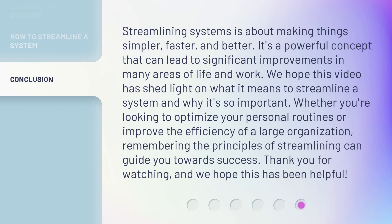Streamlining systems is about making things simpler, faster, and better. It's a powerful concept that can lead to significant improvements in many areas of life and work. We hope this video has shed light on what it means to streamline a system and why it's so important. Whether you're looking to optimize your personal routines or improve the efficiency of a large organization, remembering the principles of streamlining can guide you towards success. Thank you for watching, and we hope this has been helpful.